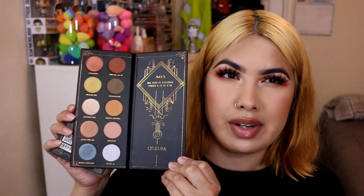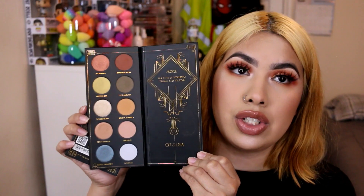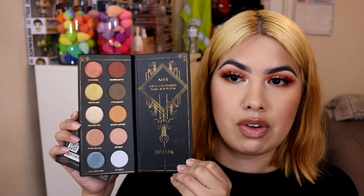The next one is also from BoxyCharm — the Zoeva Artisto palette. I regret that I swatched it because I already had a feeling I was going to get rid of it. Even though I like some Zoeva palettes, this one just wasn't it for me — it was too light and I just didn't really like the colors in it.